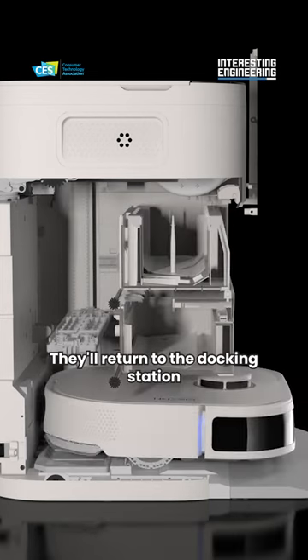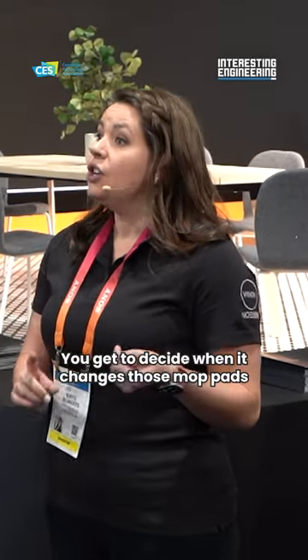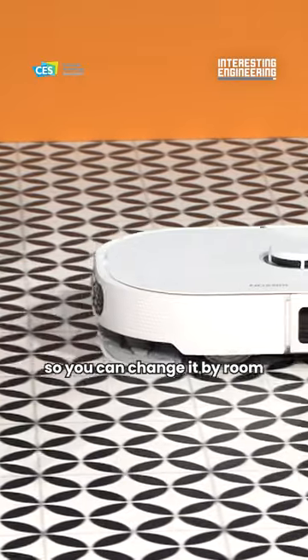They'll return to the docking station and automatically change the mop pads. You get to decide when it changes those mop pads, so you can change it by room or really as often as you'd like. Thank you very much for your time. Thank you very much.